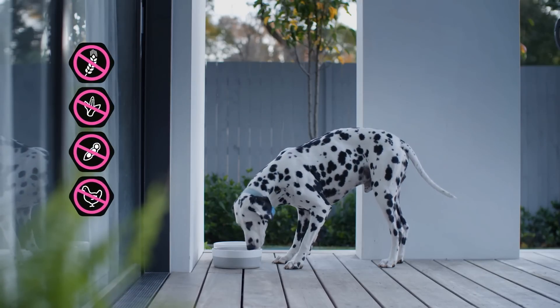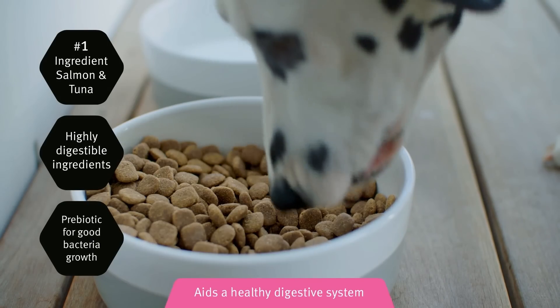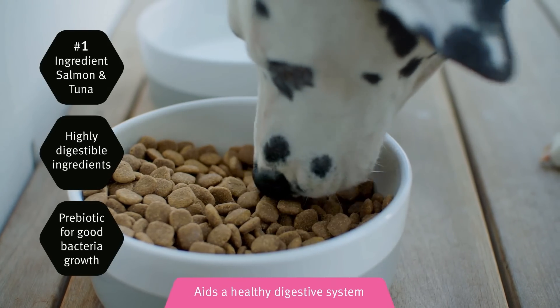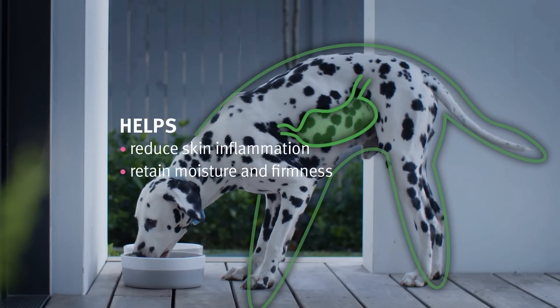We've replaced ingredients that commonly cause food sensitivities with ones that are highly digestible, including a prebiotic to support a healthy digestive system, and ingredients that help restore the healthy condition of the skin.